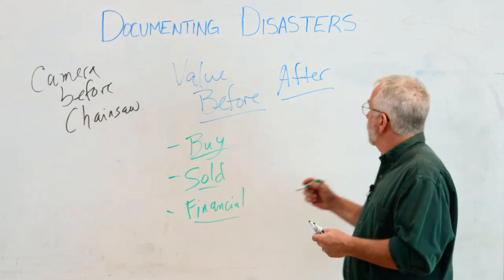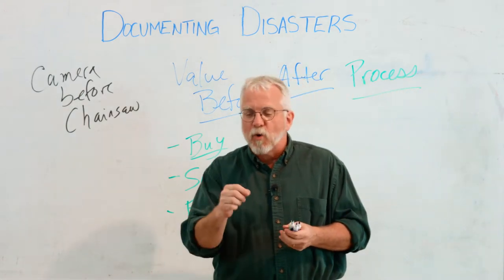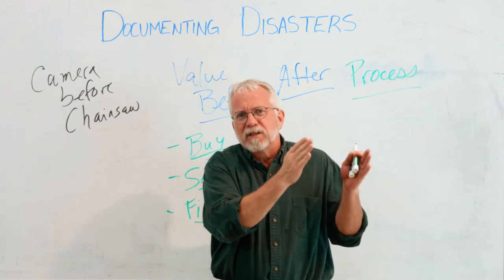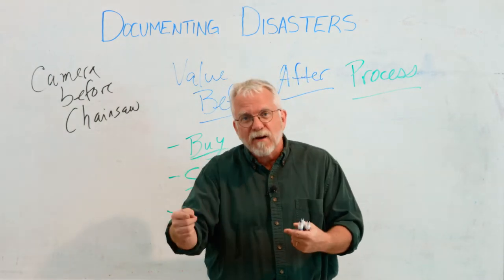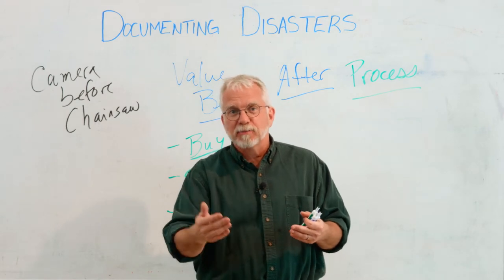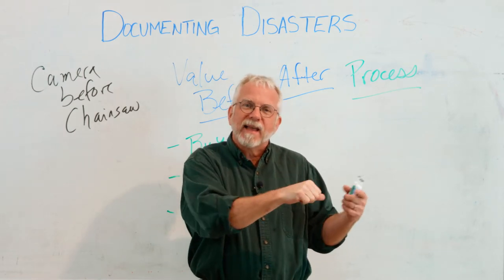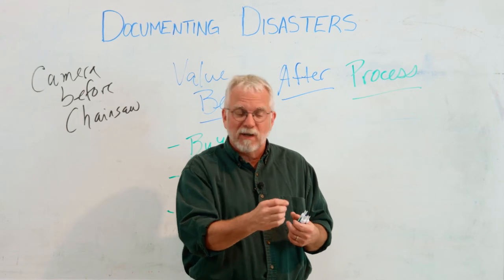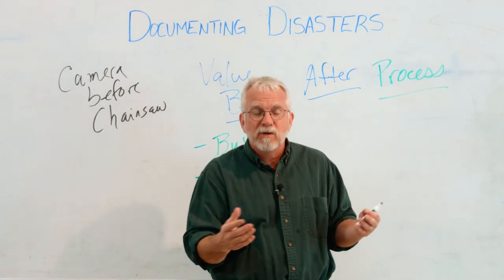The last thing you want to document really well is the process. The disaster assistance process is very important, very confusing, and can be very complicated. What I'm talking about is holding onto that notebook — every time you talk to someone at an agency, have a conversation, or ask a question, write down what you asked, who you asked, what they said, and what the next steps are. That gives you a record so you can go back and confirm what you were told. It's really hard to remember details, and being able to follow through and see what the issues were, what you talked about, and what you need to do is very important.